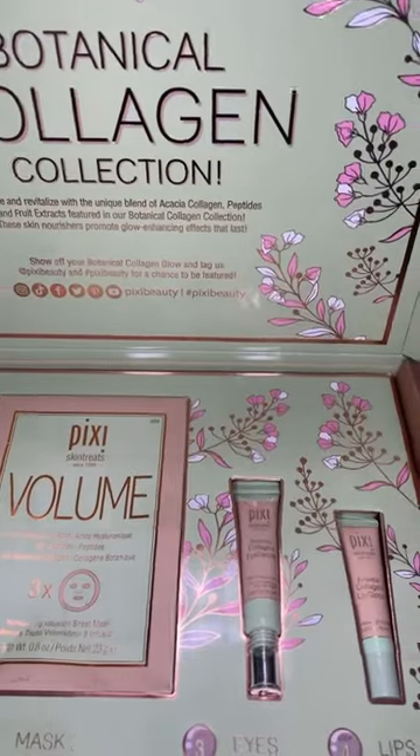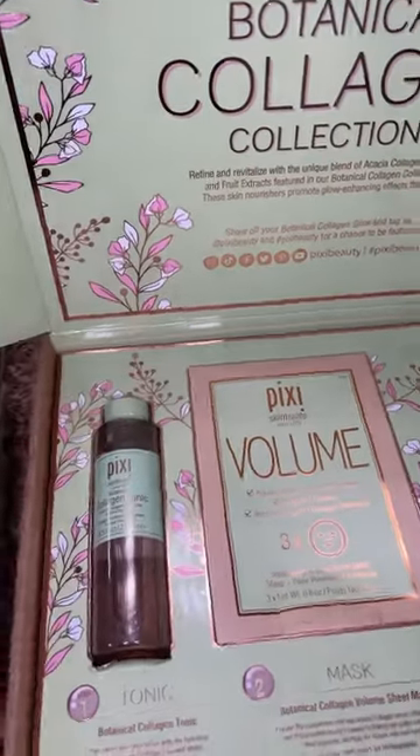Self-care day with Pixie! This is the Botanical Collagen Collection. We are going to start off with the collagen tonic — this is alcohol-free and just helps refresh and hydrate the skin, and even has coconut water.